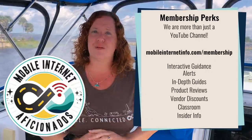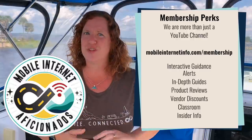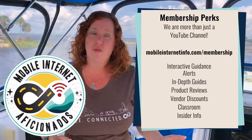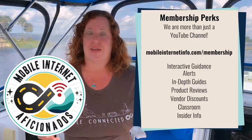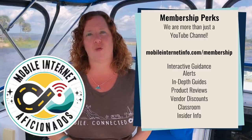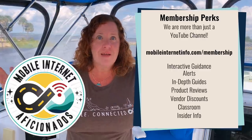So if you appreciate this sort of content and breaking news and us being able to track this so closely, do thank our premium members for making this all possible. Without them, this content would not exist. If mobile internet access is an important topic to you, come explore our membership. We offer a lot of free content, but if mobile internet is an essential part of your lifestyle, consider becoming a member. You'll get more in-depth content, reviews, discounts with some vendors, access to our classrooms, interactive guidance, member forums, Q&A webinars, and a private Facebook group. Have a great day and keep connected.